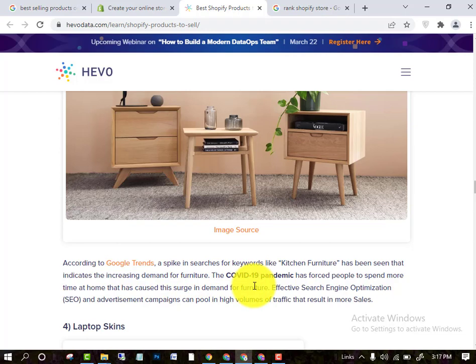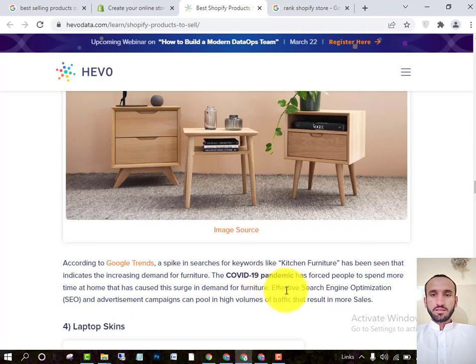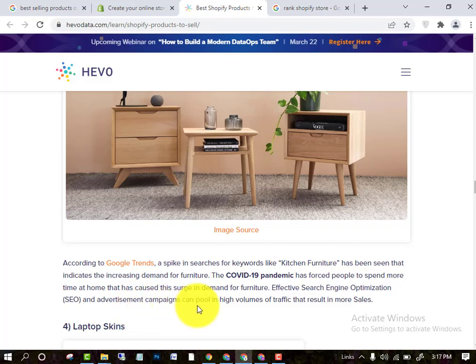People are buying more and more furniture, so you can use this product for your store. By doing effective search engine optimization (SEO) and running an advertisement campaign — like a Google Ads campaign — you can pull in a high volume of traffic, resulting in more and more sales of your product.